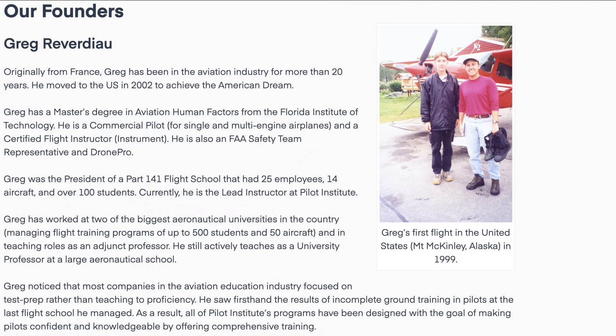The course is taught by Greg Riverdew, and he does a really excellent job. He is both engaging and entertaining. I'll let Greg give you a little bit more detail on exactly what the course offers.